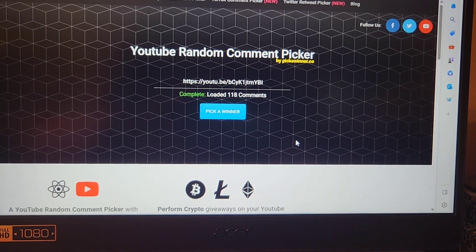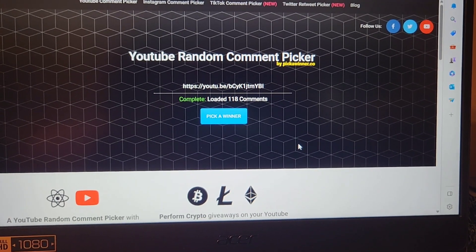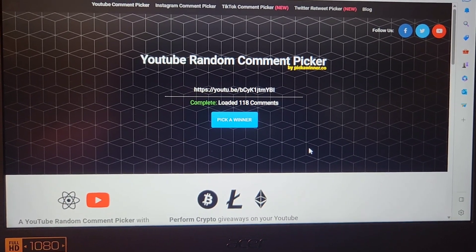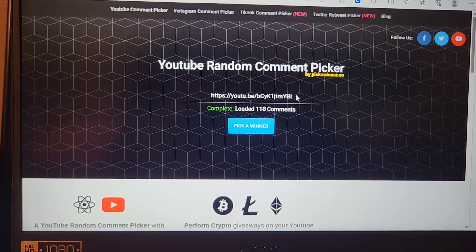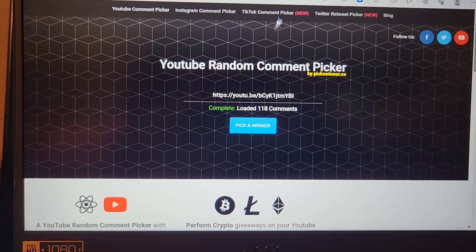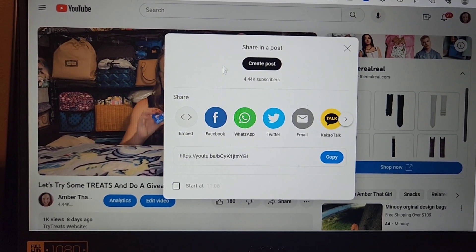No intro today — we're just going to choose the winner of the treats box giveaway. I apologize if this gets shaky or all over the place; I'm trying to do this with one hand. I went ahead and pulled in the URL for the YouTube video right here, which was our treats video.